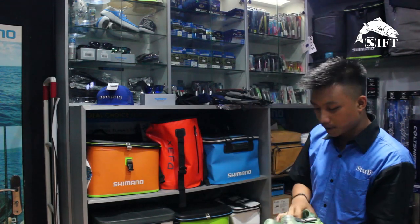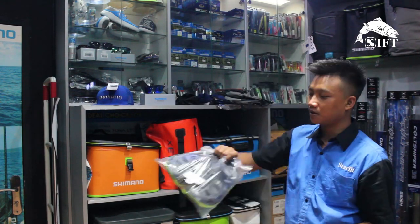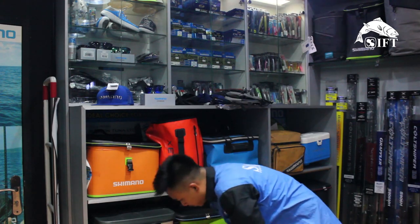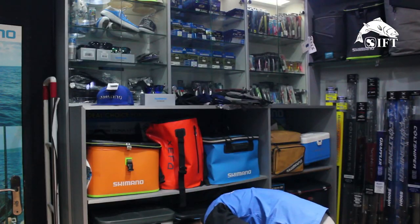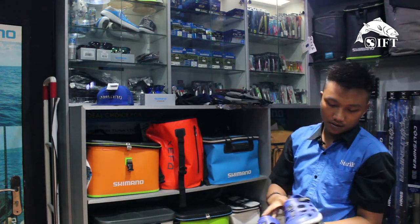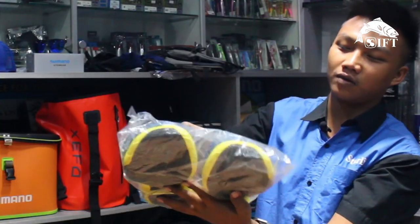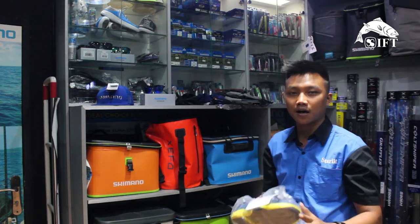Banyak pilihan warnanya. Ada warna navy dengan list bawah warna hijau cerah. Terus juga ada black red, kombinasi warna merah. Ada juga poison blue dengan corak di bawahnya agak keputihan. Terus warna terbaru navy yellow — keren, ringan, safety banget. Buat di karang-karang juga keren.